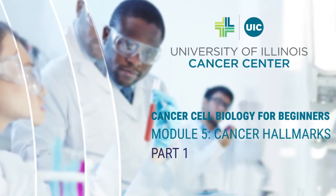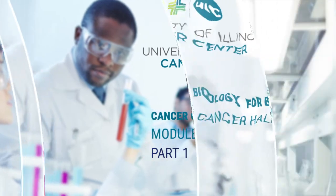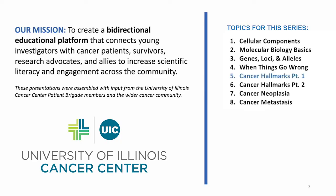Hello, this is Tova Bergsten, an MD-PhD student at the University of Illinois at Chicago College of Medicine. This video is part of our Survivors Advising Scientists educational program, a bi-directional educational platform meant to connect our communities and increase scientific literacy and engagement. This is video number 5, Cancer Hallmarks Part 1.